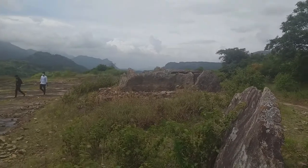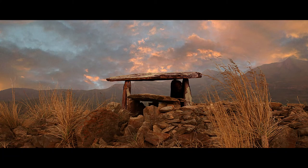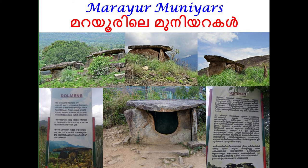Nobody knows exactly how the Marayur dolmens originated. Researchers have been studying them since the early 1900s, but all they can confirm is that the megalithic architects belong to one of many pre-Dravidian tribes like the Panyans, the Uralis, the Kadars, or Muduvens, among others.